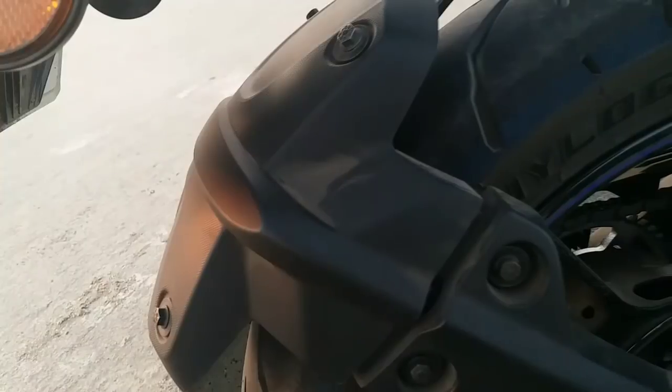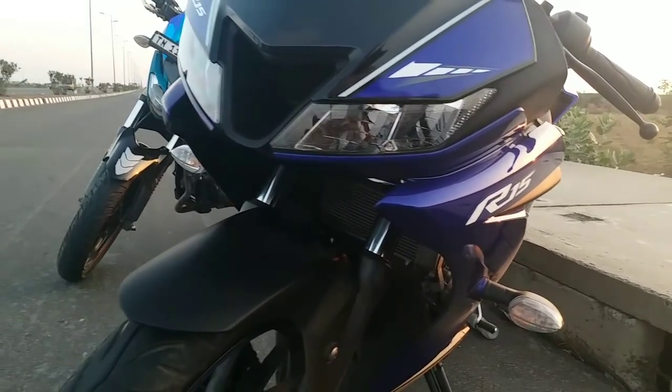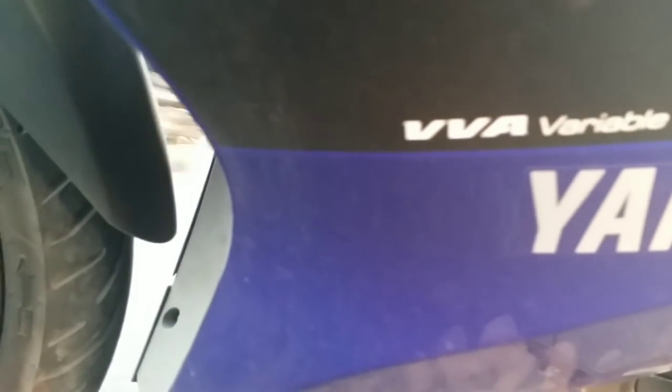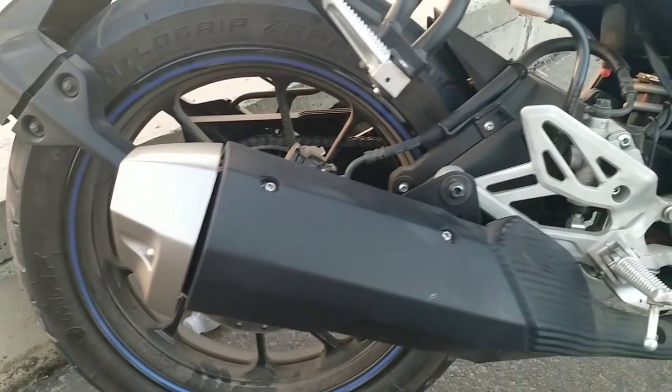These power figures are very high for a 150cc bike, so this bike's performance is quite amazing. It gets a complete LED unit with headlamps and tail lamps. It also gets variable valve actuation functionality which activates after 7,000 RPM and increases the performance of the bike from that RPM level.